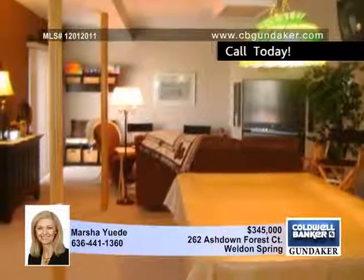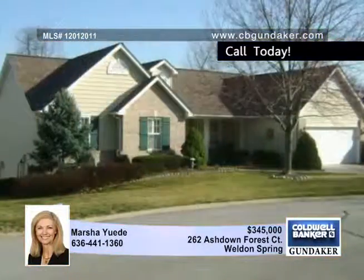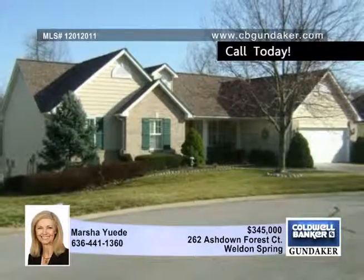Monthly fees include lawn care, in-ground sprinkler, and snow removal. Call Marsha for many additional features and updates.